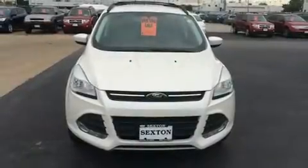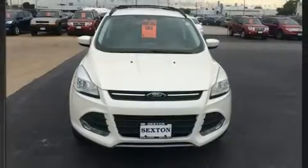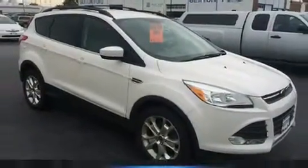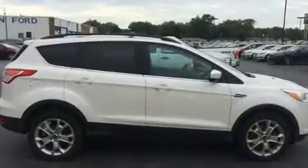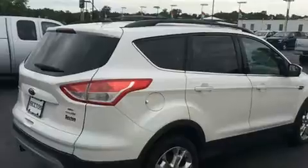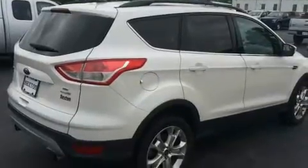Get excited about the 2013 Ford Escape with less than 30,000 miles on the odometer. This four-door sport utility vehicle prioritizes comfort, safety, and convenience. Smooth gear shifts are achieved thanks to the efficient four-cylinder engine, providing a spirited yet composed ride and drive.